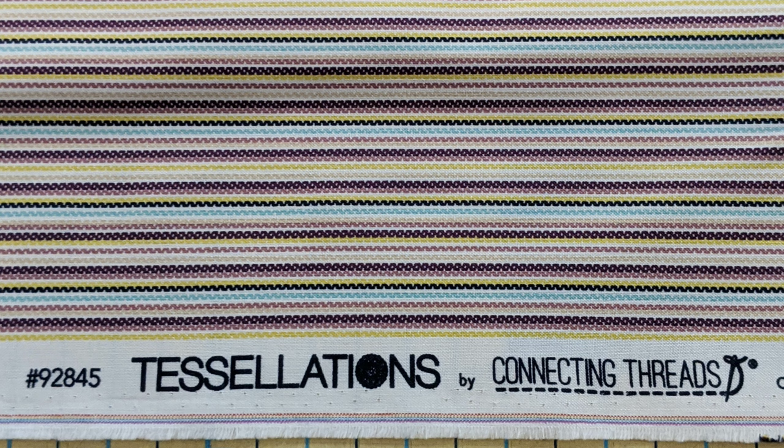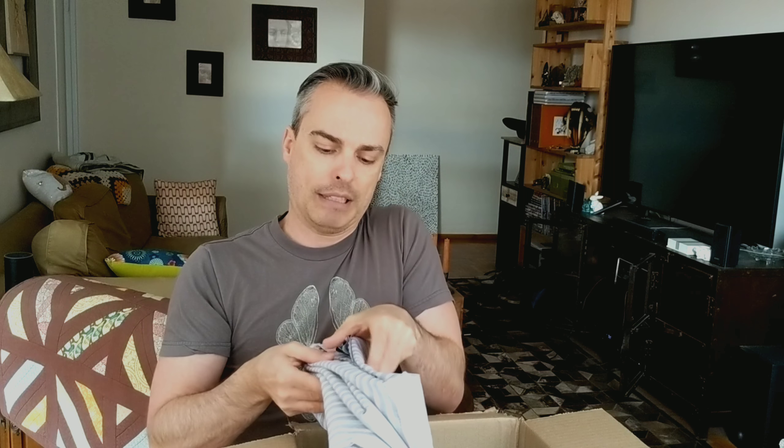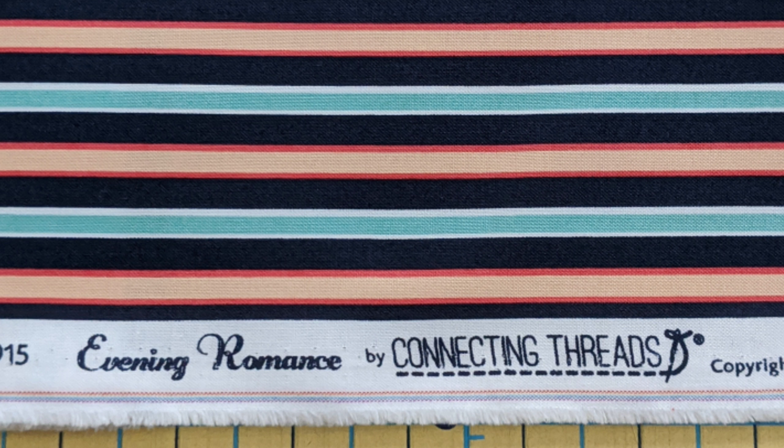I decided to do a couple of stripes. Oh, look at that — very pretty. I was thinking the stripes would be really fun for some bindings. I have a quilt I'm working on right now that I want to do a striped binding. And here's another stripe I got. Ooh, that's nice. This might actually be the one I use for my current quilt project. That's fun.